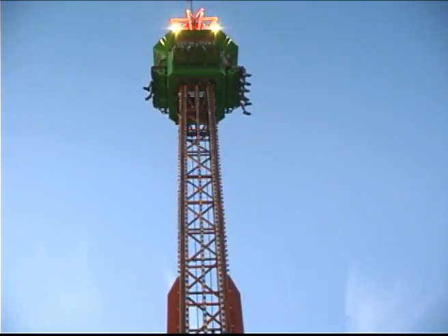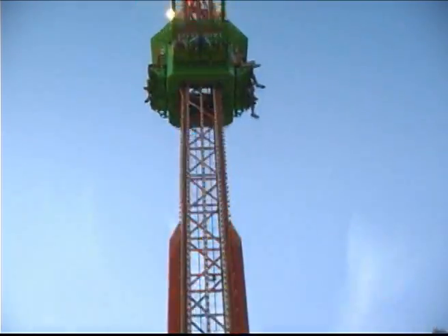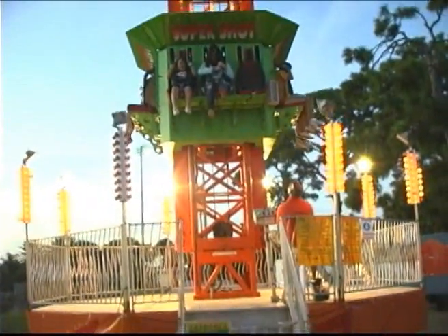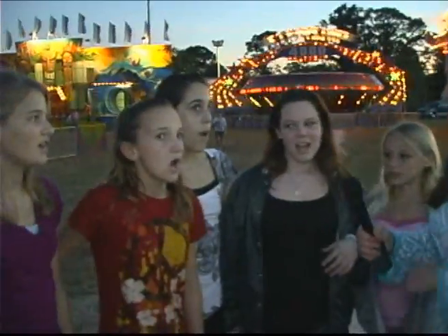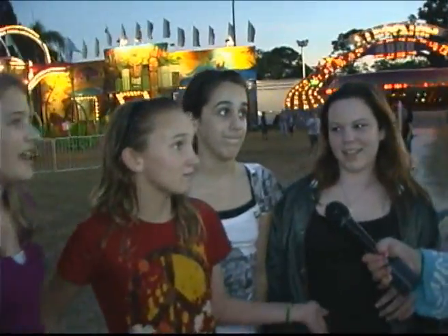Did you know we were going up this high? What ride are you guys getting ready to go on? I want to go on Super Shots. Yeah!